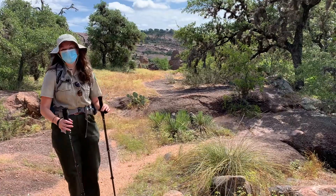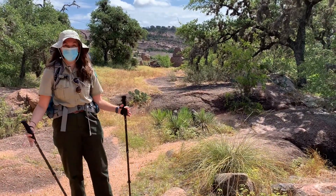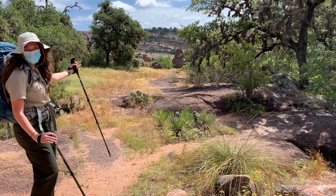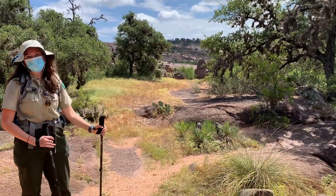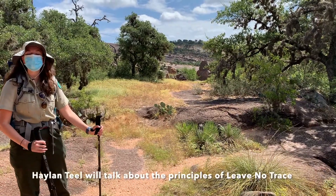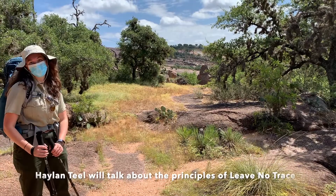LNT, or Leave No Trace, is really important when you're in the backcountry, so we want to make sure that we respect beautiful areas such as this. To help introduce all of that, we're going to have Halen Teal, a volunteer and seasoned interpreter, talk about LNT.